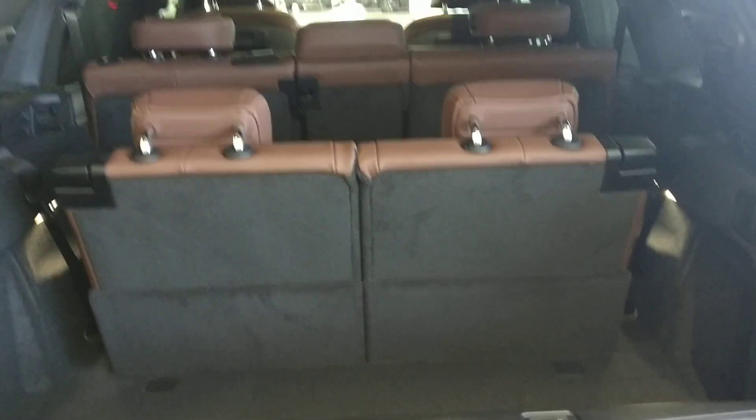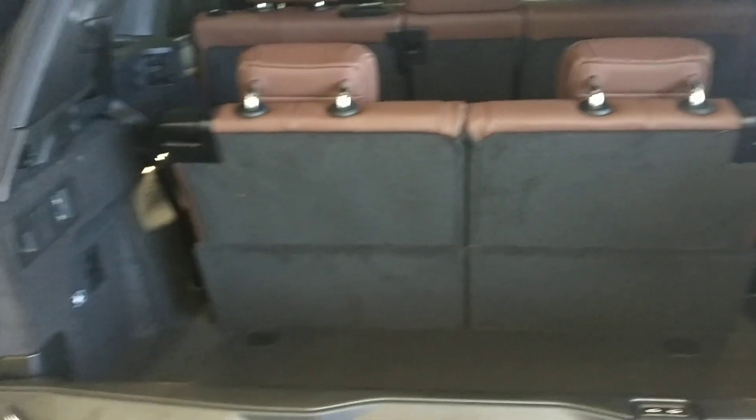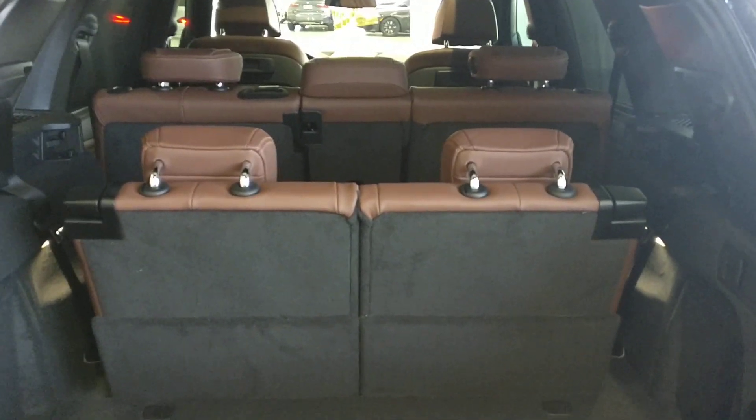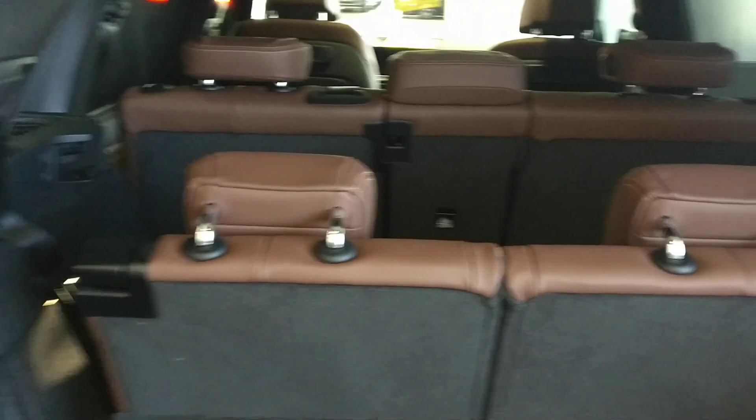Hey guys, 2019 X5 xDrive40i Premium Package Excellence with the third row seating package. Let's see what it can do.